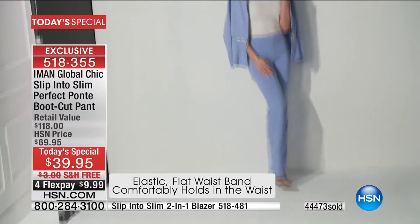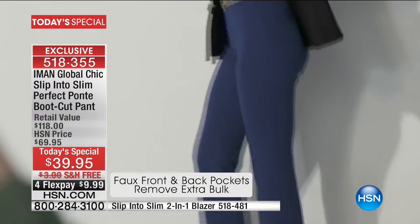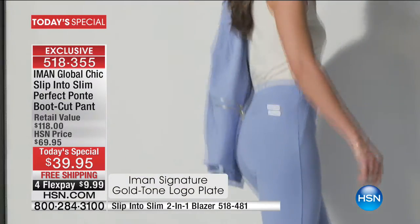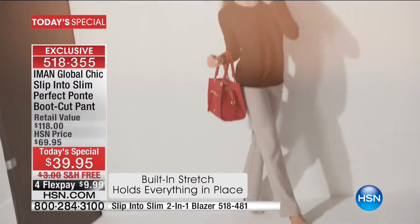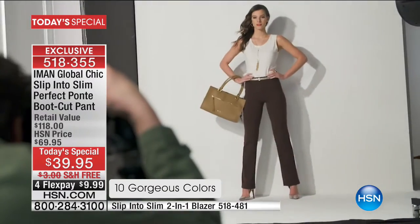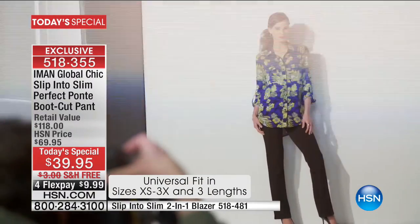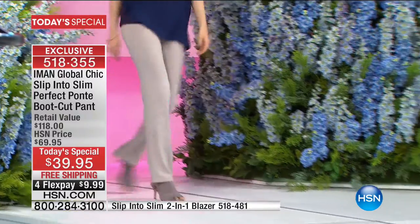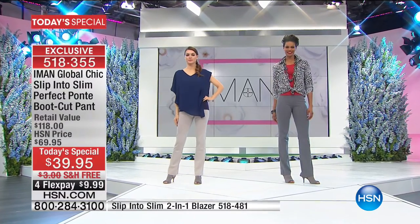The back has faux pockets with Iman's gold-tone logo plate. Throw them in the washing machine and dryer. Three inseam lengths, up to 3X, and all these beautiful colors. It starts with this perfect ponte fabrication that hides a multitude of sins and makes you look effortlessly chic while remaining comfortable. It's a new way of wearing pants — all about slimming, elongating, and comfort.